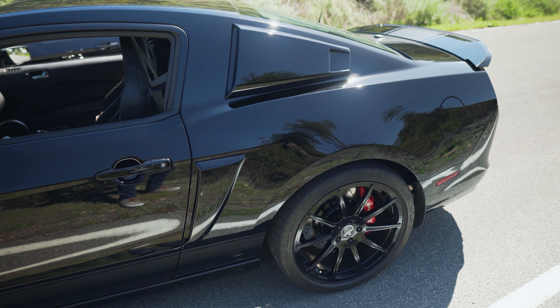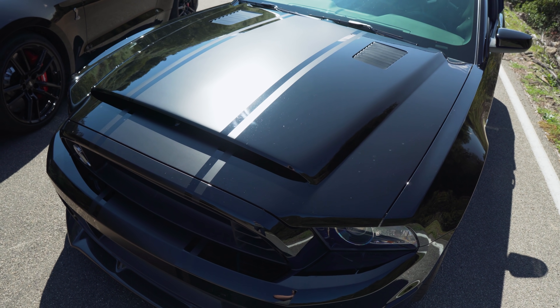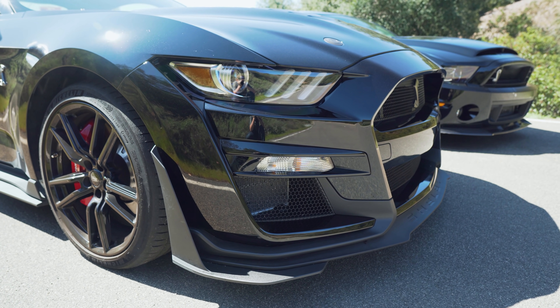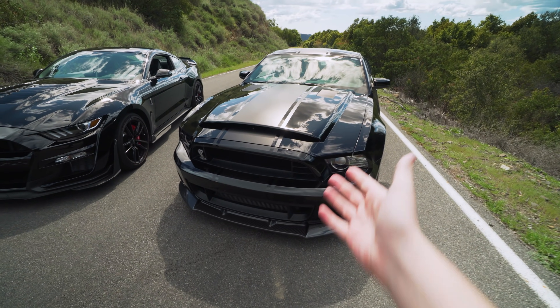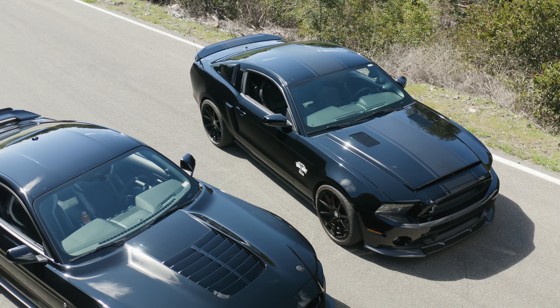This was the first ever 200 mile per hour Mustang — the top speed actually hit 200 miles an hour. The 2020 GT500 cannot do that; the top speed is 180. Technically, this is faster. Someday I've got to test out the top speed of the 2014 GT500.